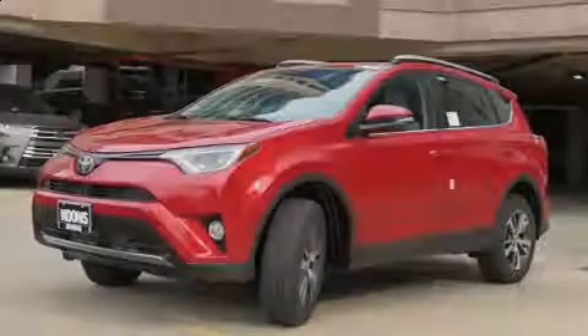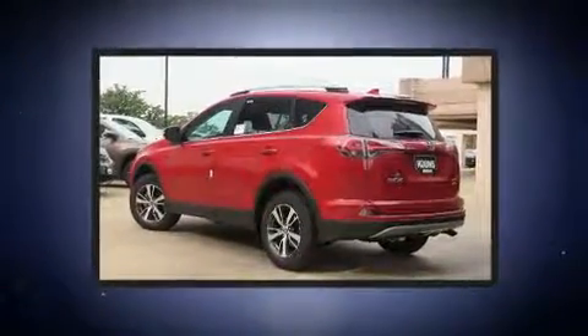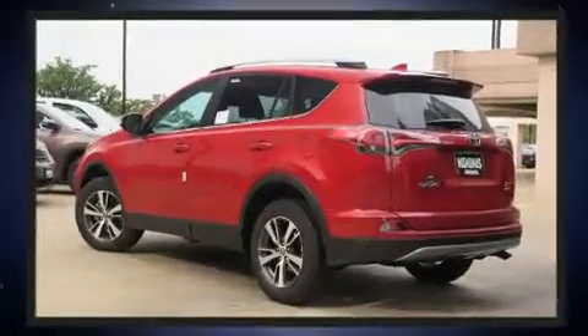Introducing the 2017 Toyota RAV4. It features all-wheel drive versatility, an automatic transmission, and a 2.5-liter four-cylinder engine.